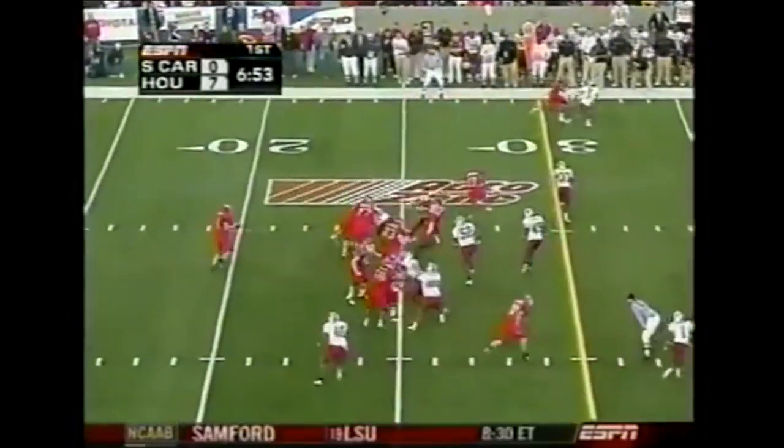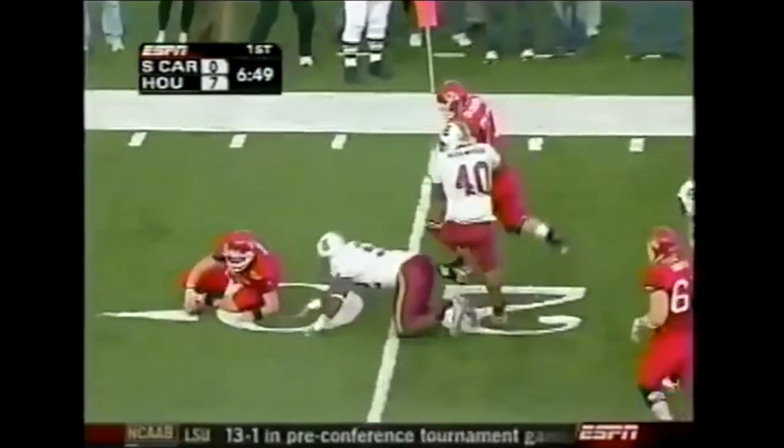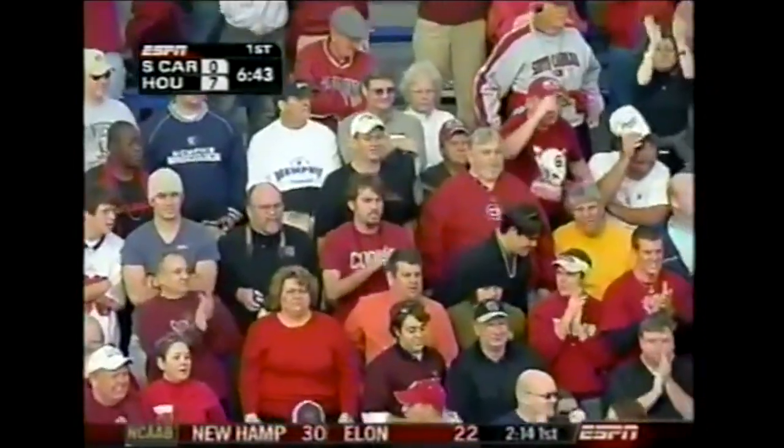Anthony Aldridge is even faster. Aldridge calls himself 'Quick Six.' Jasper Brinkley brings down Cobb — a loss of four, and three-and-out goes Houston.